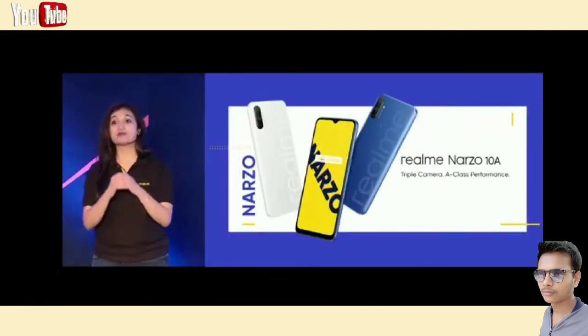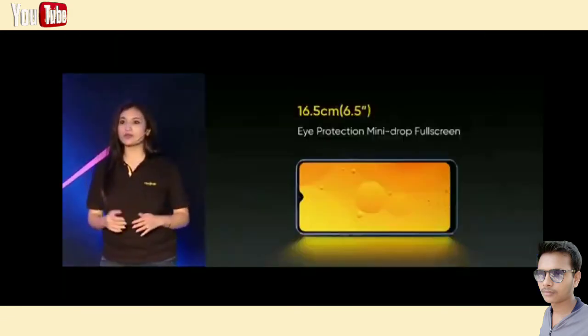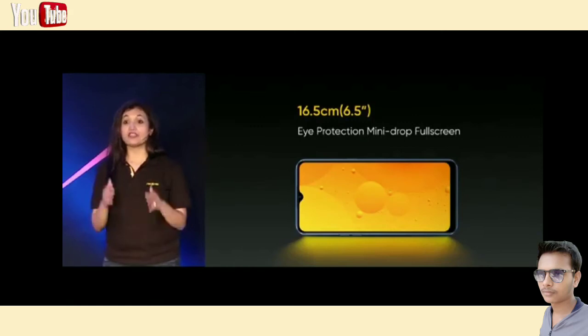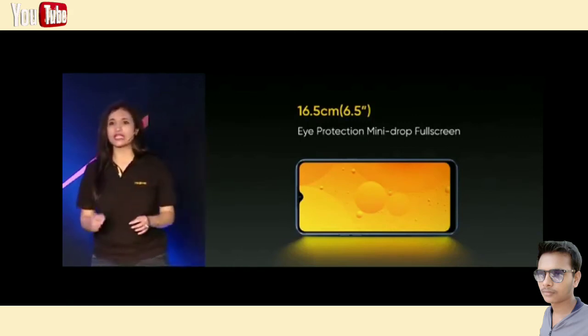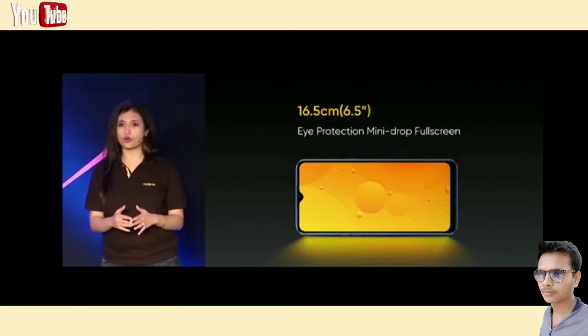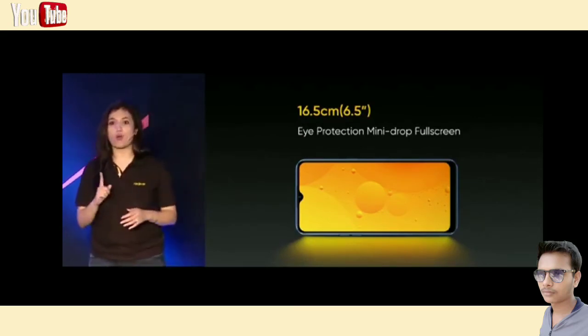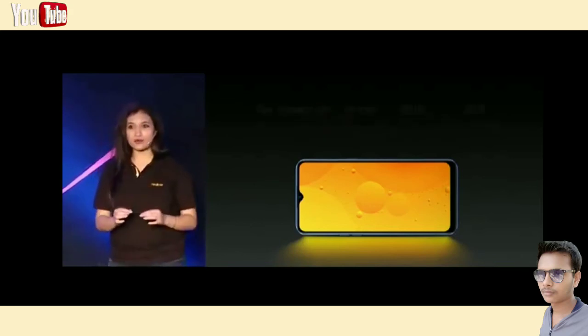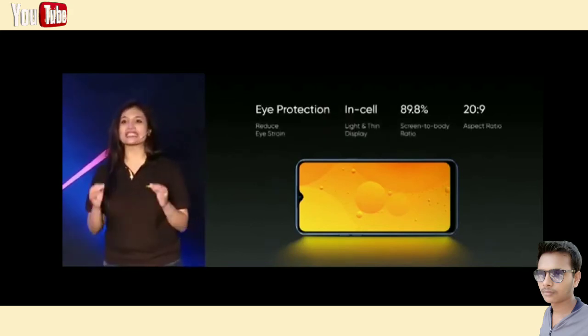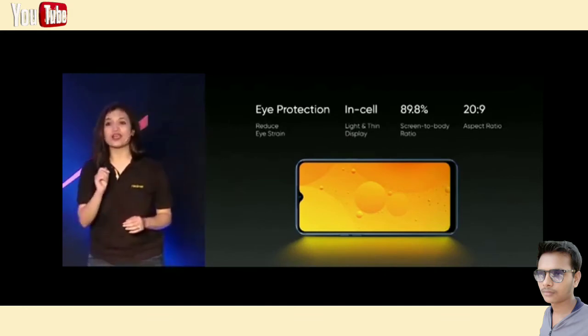This is the beginning of the Narzo journey and I'm sure you guys will love this design. The Realme Narzo 10A comes with a huge 6.5-inch display. We designed the Narzo 10A in such a way that despite the huge size, it is narrower in width. With a 20:9 aspect ratio, it makes holding the phone more comfortable and ergonomic enough to be used with one hand. The mini drop notch gives a screen-to-body ratio of 89.8%, and the mini drop notch is 30.9% smaller than the normal dew drop notch display.